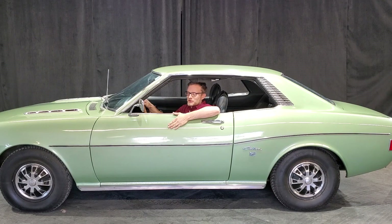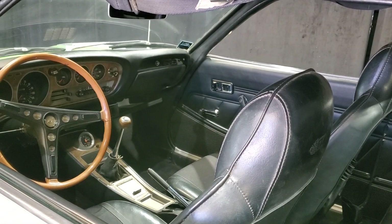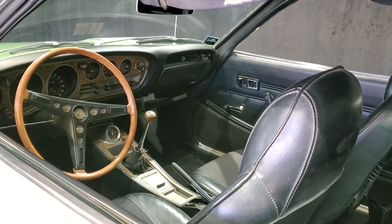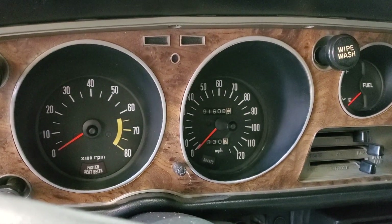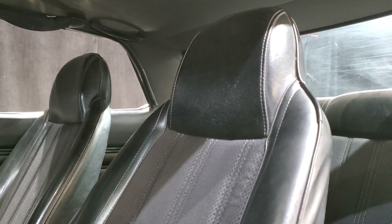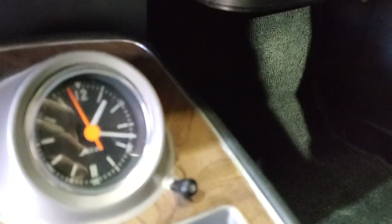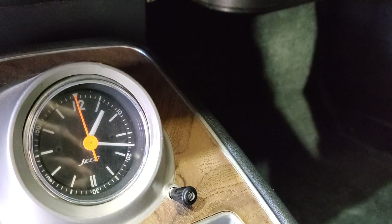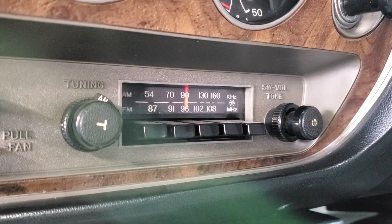J'aime tellement le son des vieilles portes comme ça qui se claquent. L'intérieur est assez de base, il n'y a pas grand chose. Et en même temps, c'est quand même surprenant pour l'époque. C'est un drôle de mélange de vide, mais il y a des choses. Par exemple, j'ai une horloge qui fonctionne encore d'ailleurs. Il n'y a rien qui ne fonctionne pas dans l'auto — je suis vraiment très surpris.